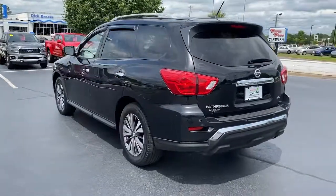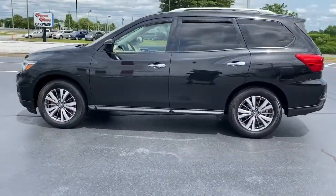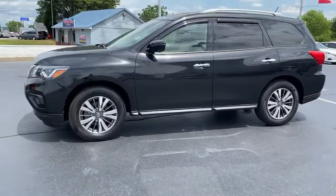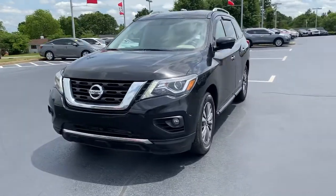This three-row SUV offers standard driver-assist safety features, impressive towing ability, thoughtful family-focused amenities, and a smooth, quiet ride. The following are some of this vehicle's highlighted options.